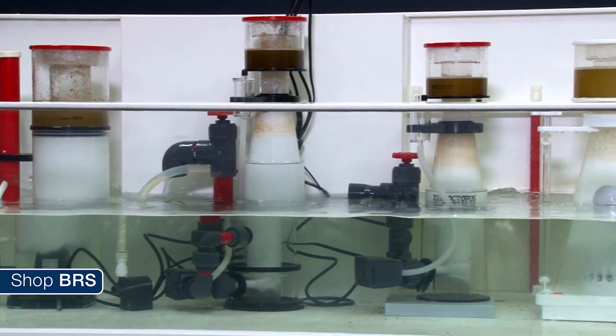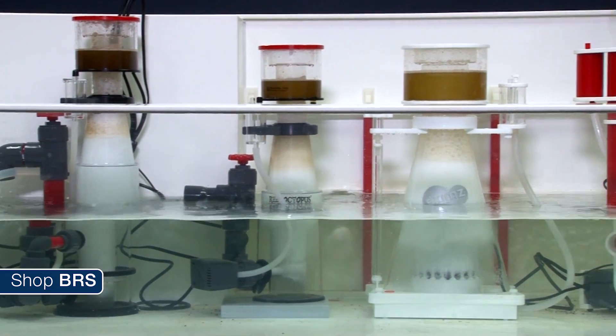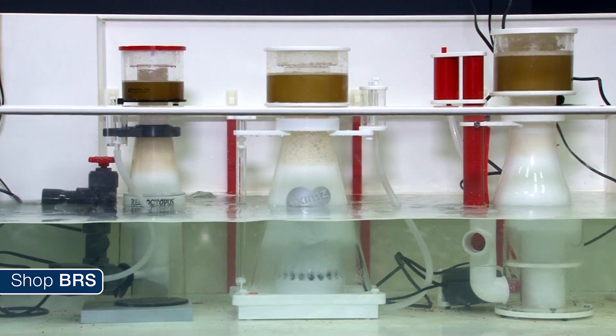Good question James. Honestly, I usually only use the manufacturer gallon rating as a rough guideline. When choosing the right skimmer for your setup, you want to choose its size based on the amount of food you feed your aquarium.